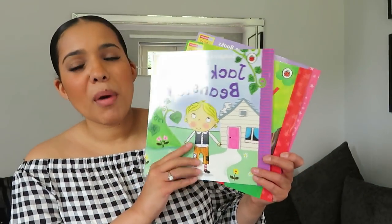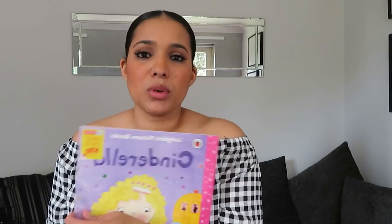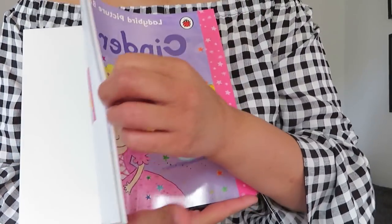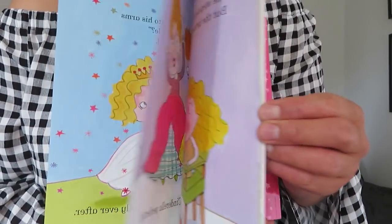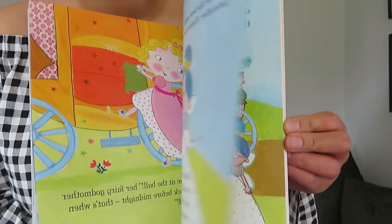Lastly, I picked up three books from Home Bargains: Jack and the Beanstalk, Little Red Riding Hood, and Cinderella. My kids are really obsessed with bedtime stories at the moment, so I like picking up new ones so we're not reading the same one every night. The colours and illustrations are really cute, the words are nice and big, and they were just 59p each — you can't go wrong.